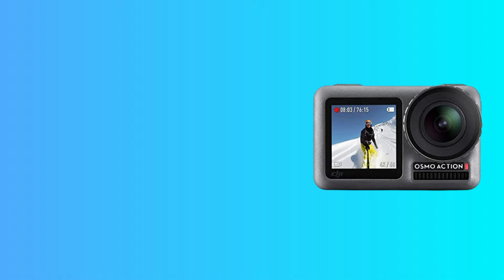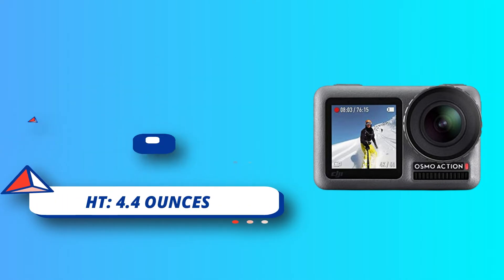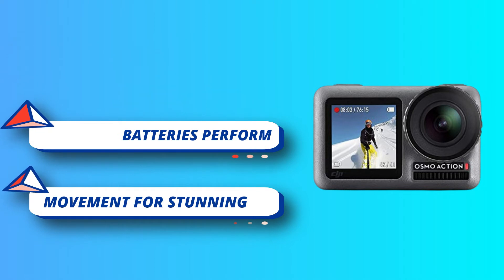The Rocksteady technology combines EIS with complex algorithms, delivering stable, shake-free footage no matter how heavy the action gets. Action camera with a 1/2.3 CMOS sensor, 12MP, wide-angle 145 degrees, that allows you to shoot 4K HDR videos.